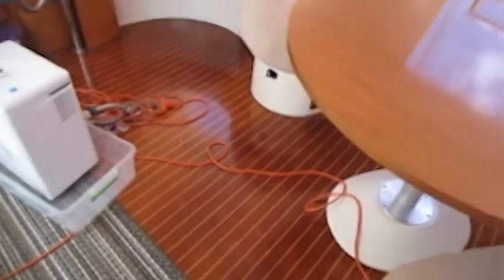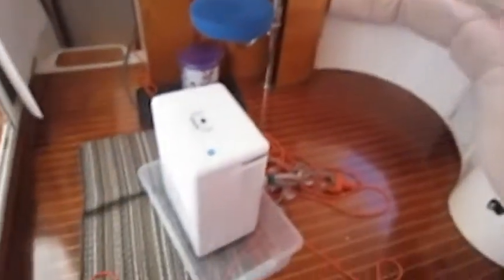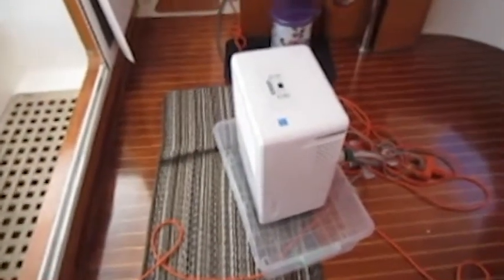Back in the main salon, that is a dehumidifier here.